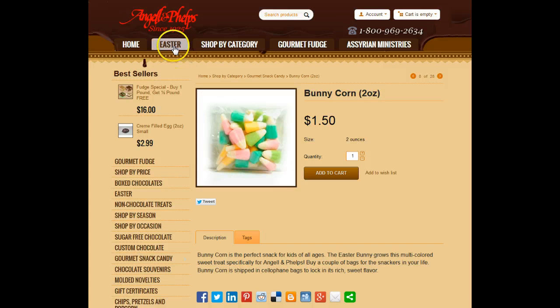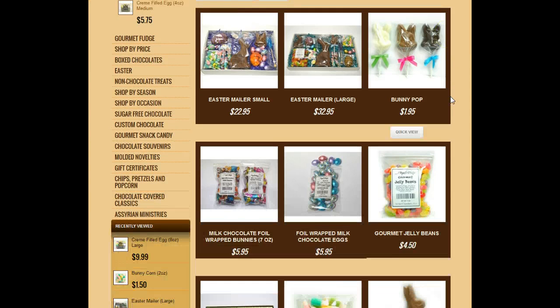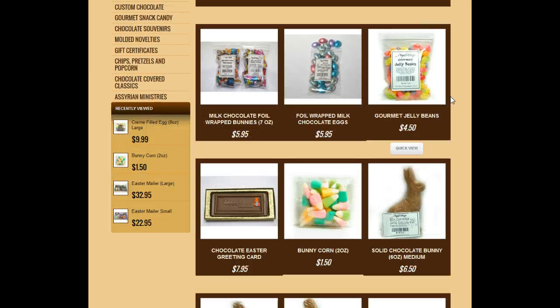I just wanted to share this company with you — the chocolates are delicious, I have had some before. Thank you so much for watching our video and happy Easter! Please click the link below and make sure you subscribe to our channel so you get our specials, because sometimes we have only 24-hour notice to get our specials out.